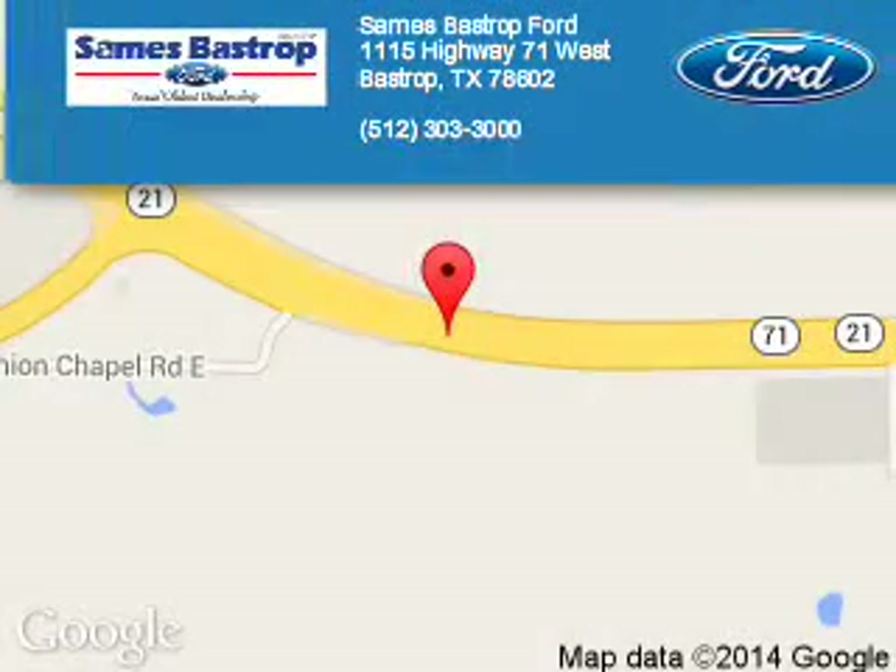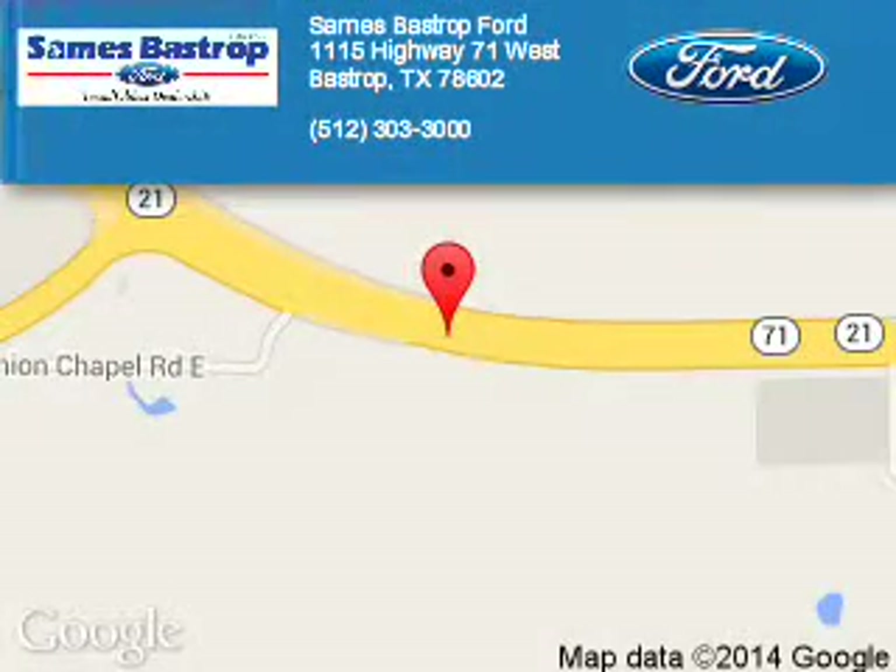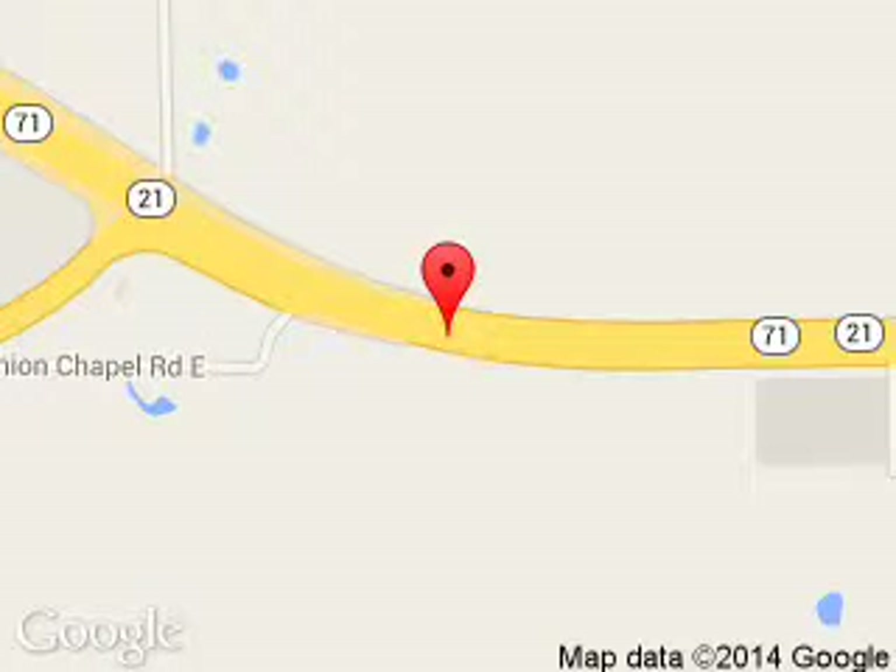Sames Fast Trip Ford is dedicated to doing everything possible to ensure that the experience you have selecting your next vehicle is a pleasant one. We are located at 1115 Highway 71 West, Bastrop, Texas 78602.